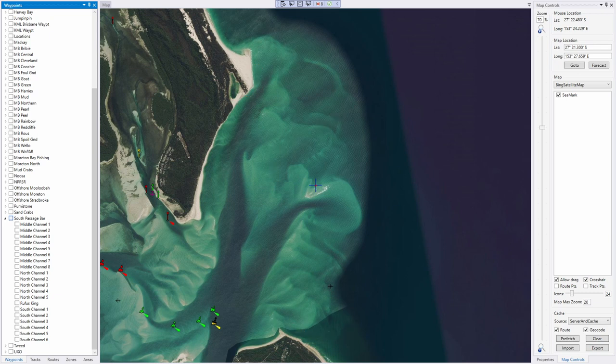Now these marks here are just from the last time I crossed the bar. I am not going to give you these marks — they change all the time. They just happen to be the ones I recorded last time I went out. I record them as I go out so I have a reference when I come back, but it's not safe to just use these marks. As I said, it changes all the time. Marks you use one week won't be the same the following week, particularly if there's been rough weather in between.